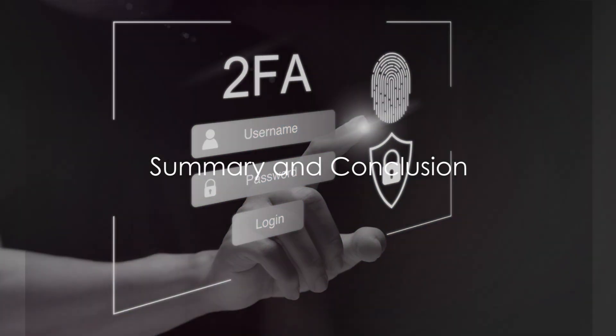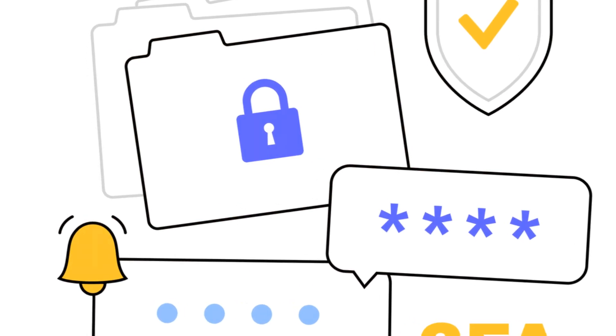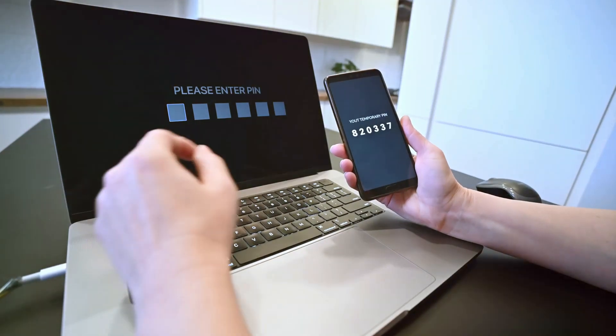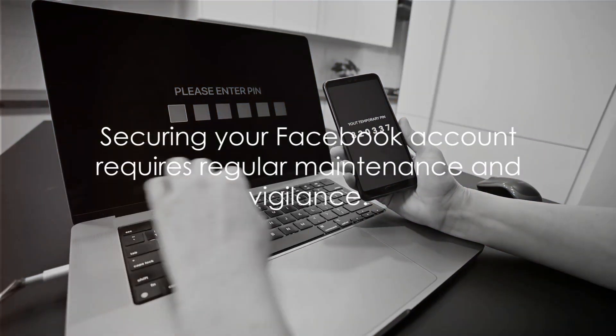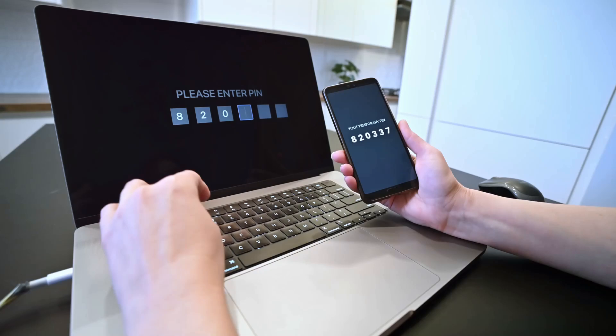In summary, protecting your Facebook account involves creating a strong password, enabling 2FA, adjusting privacy settings, managing your friends list, controlling tagging and timeline, turning off face recognition, and being cautious of suspicious activities.